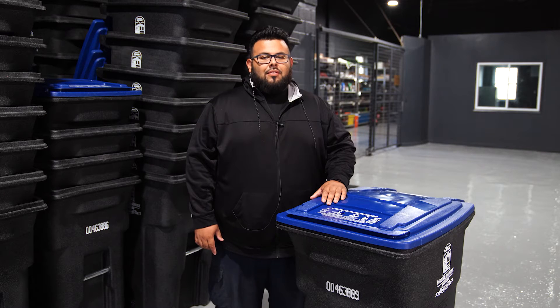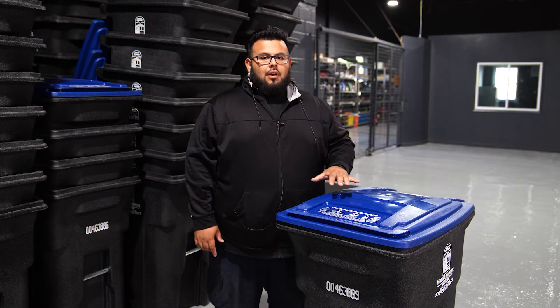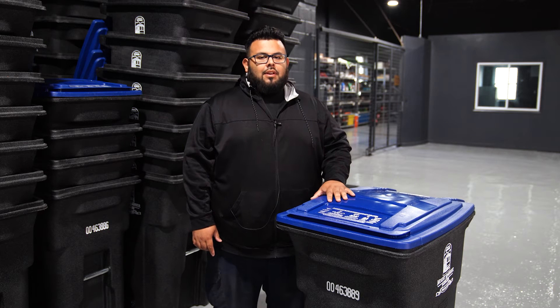Hi, my name is Victor. I'm the Public Works CDL driver. Today we'll be going over what goes in recycling bins and procedures that should be taken to help us out.